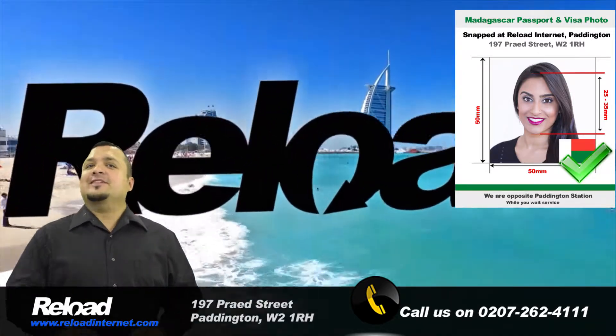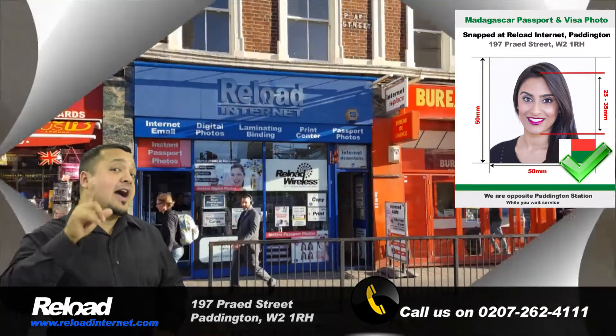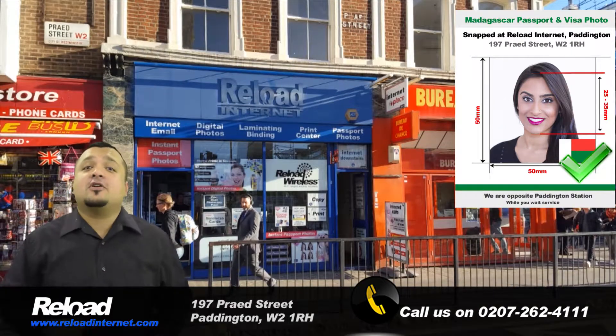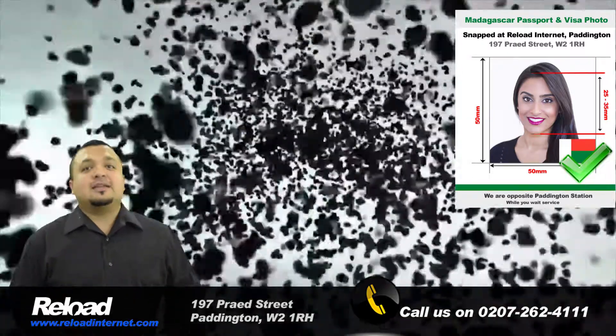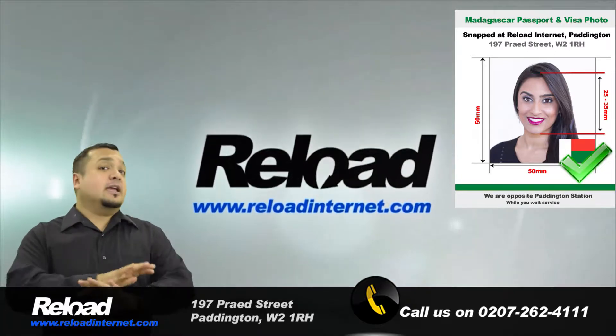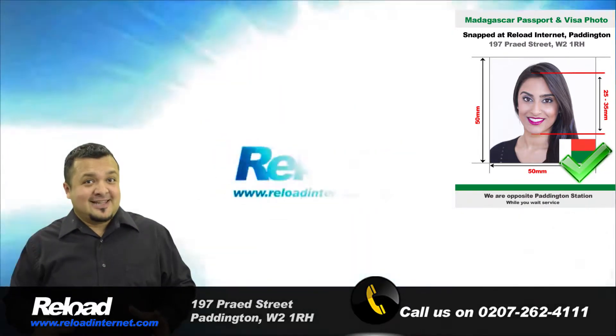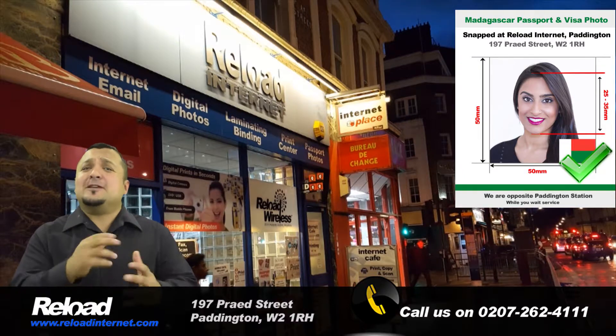The background of the photo must be white and without any shadows or marks on the applicant's face or the backdrop. Visit Reload Internet in Paddington, London, and we will provide you with a set of high quality photographs that are guaranteed to pass when submitted with your application to the Embassy of Madagascar, removing any possibilities of delays due to an error with the photograph. Reload Internet is the best passport, visa and ID photo studio to visit.